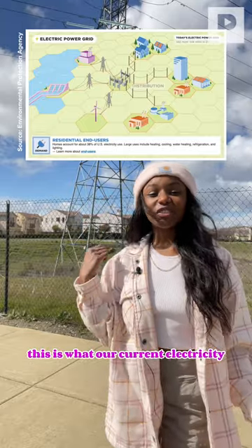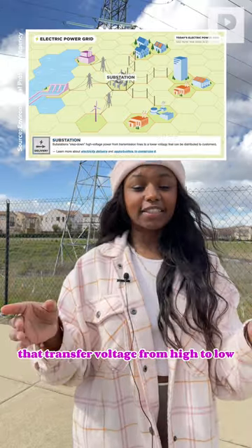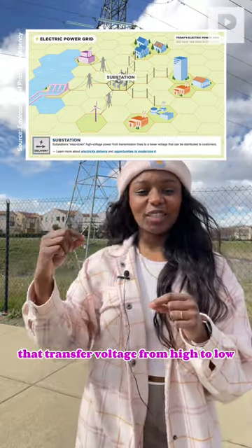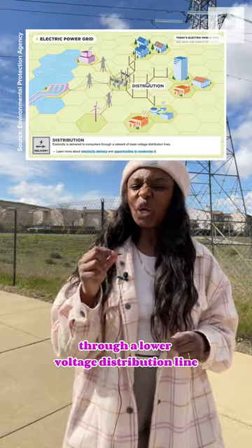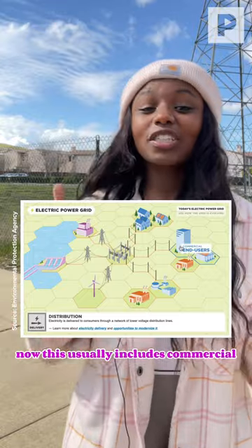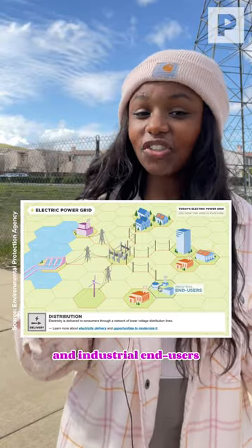So this is what our current electricity system looks like in the U.S. We have substations that transfer voltage from high to low, or vice versa. Electricity can then be delivered to consumers through a lower voltage distribution line. This usually includes commercial, residential, and industrial end users.